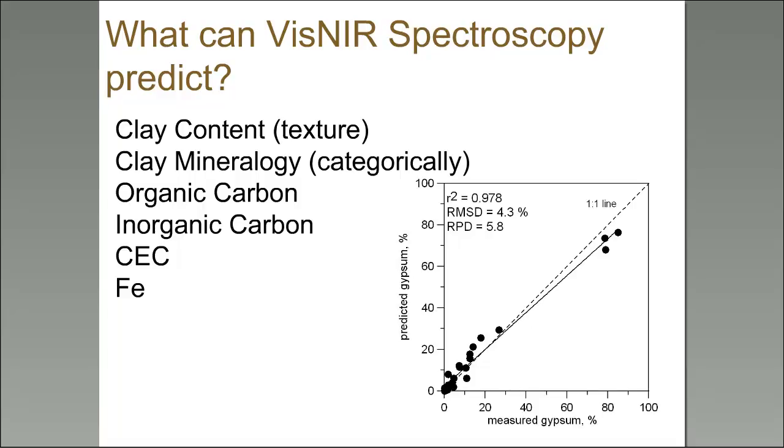We also did a little project looking at gypsum in soil. These are dried ground scans of soil and a VIS-NIR prediction of gypsum, which was pretty good. We never published it because we were unable to get soil samples between 40% and 80% gypsum.